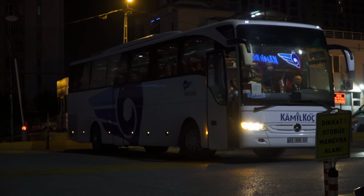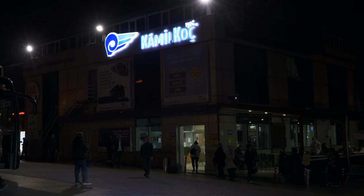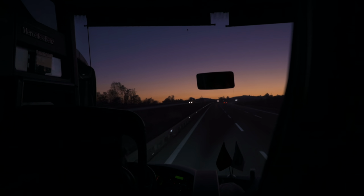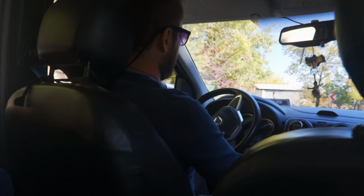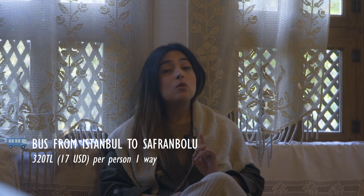We came to Safranbolu from Istanbul — it was just about five to five and a half hours. We took an overnight bus around 2:45 in the morning from the Dudulu terminal in Ataşehir, and the bus dropped us off in Safranbolu. From the main terminal we took a taxi to our hotel. Bus tickets were approximately 320 liras per person for one trip.